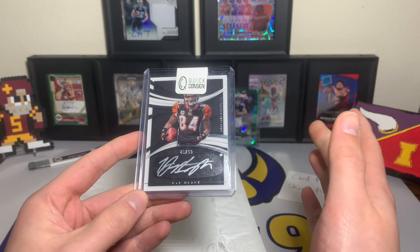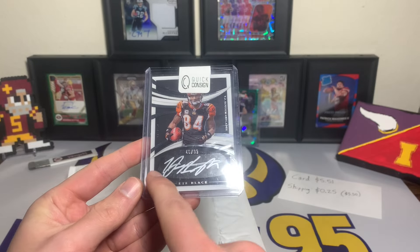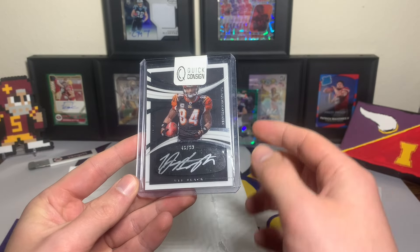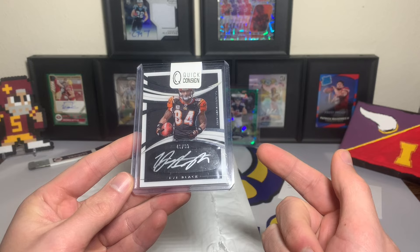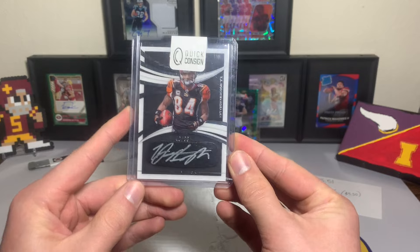One of the coolest names I've ever heard in the NFL. The eye black autograph — I always thought these cards looked really cool. You've got the little piece of eye black tape and then the autograph on top of it. Very, very cool card for five dollars and 51 cents plus 25 cents shipping. I definitely could not pass this up — I was super excited when I got this one.